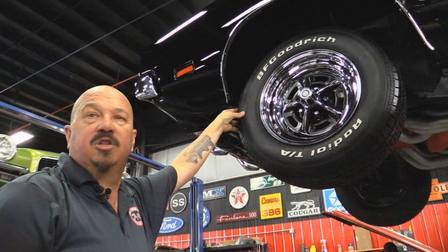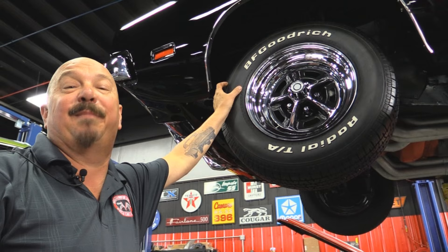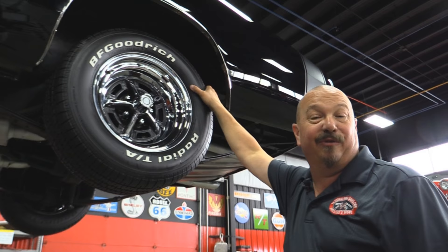Let's check out the wheels and tires. We've got brand new BFGs up front with brand new Magnum 500s — these are what belong on this car. Two 215/70-15s up front. Wheel lip moldings look new, wheel houses are nice and clean. Out back we've got BFGs as well — two 245/60-15s. The Magnums are brand new, the rear tires are brand new, and those wheel houses are nice and clean. This thing is beautiful.